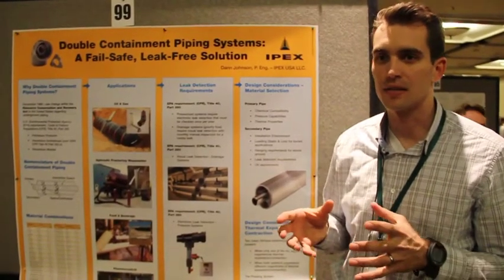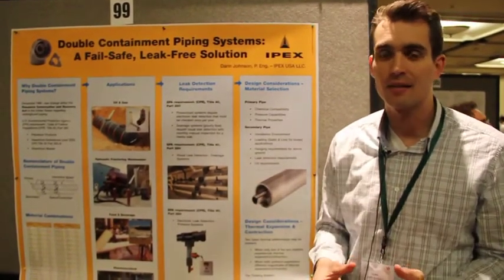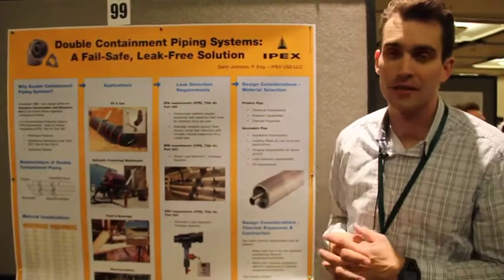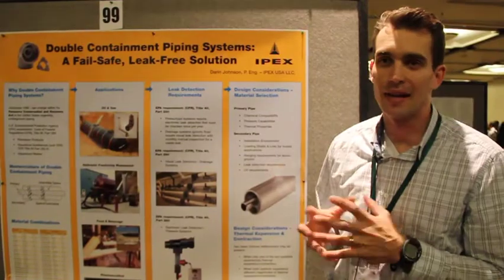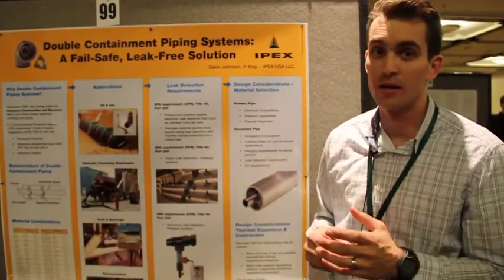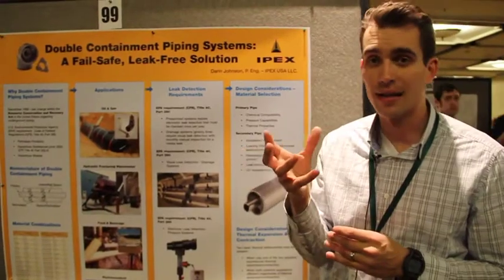So what that means is for any buried tanks with buried piping connected to those tanks that are conveying the hazardous substances listed by the EPA, they have to be double contained. Now there are certain situations that you run into with above ground tanks as well.